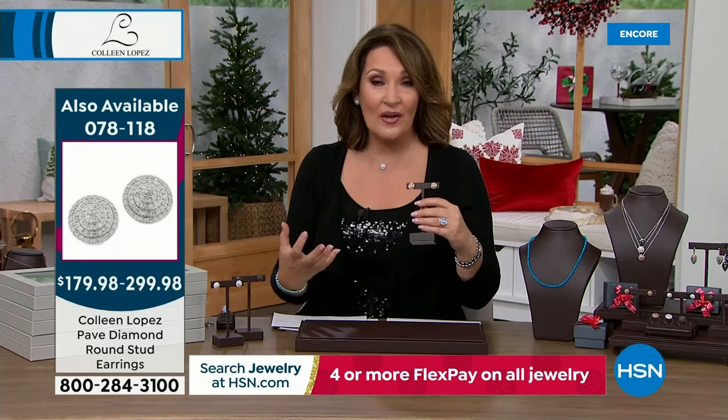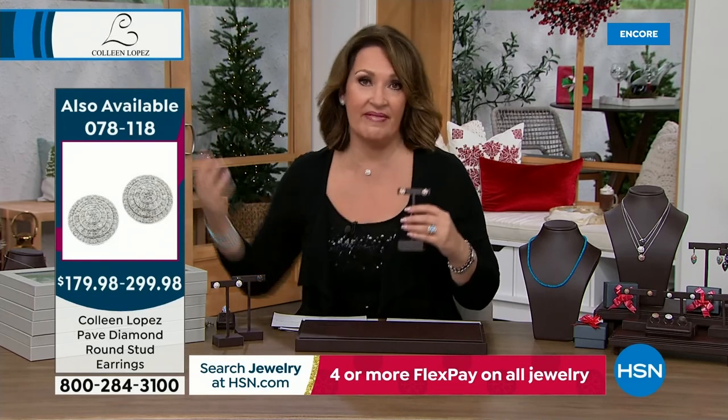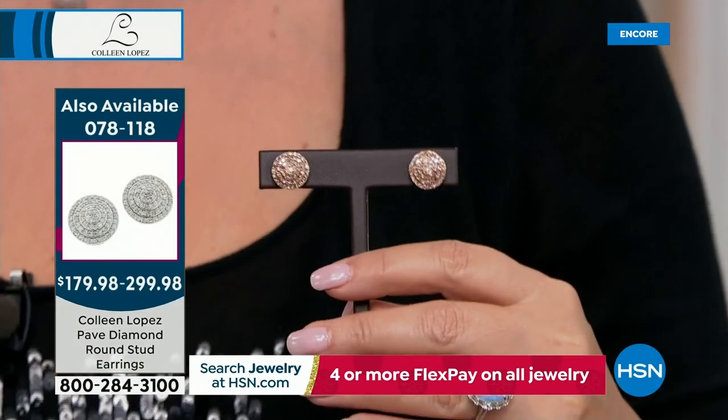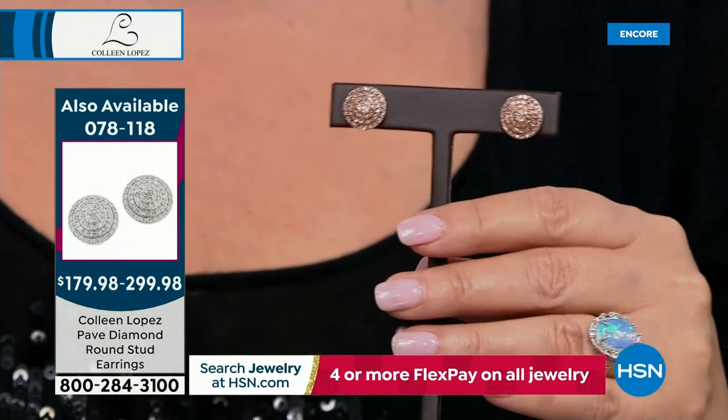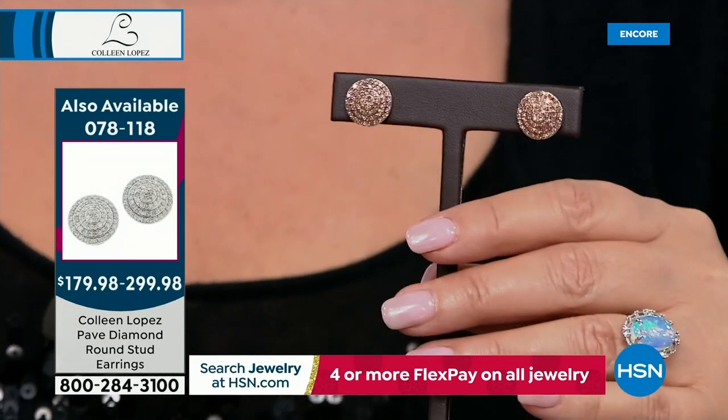They come in a pretty little gift box, ready for gifting or ready to pop in your ears and wear every day. That's your everyday signature diamond earring. Reminder about our best value of the day — the beautiful matching ring that was very popular. Champagne, white, or black — it's a gorgeous ring with loads and loads of sparkle. Closing in on fewer than 150 rings total across all colors, and we're starting to lose sizes — last call on size 11 and 12.